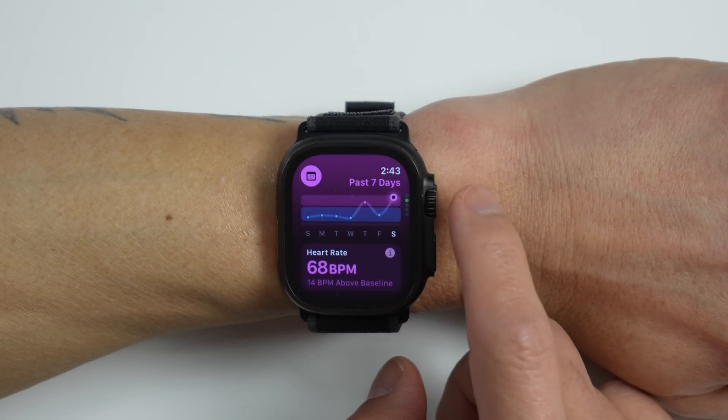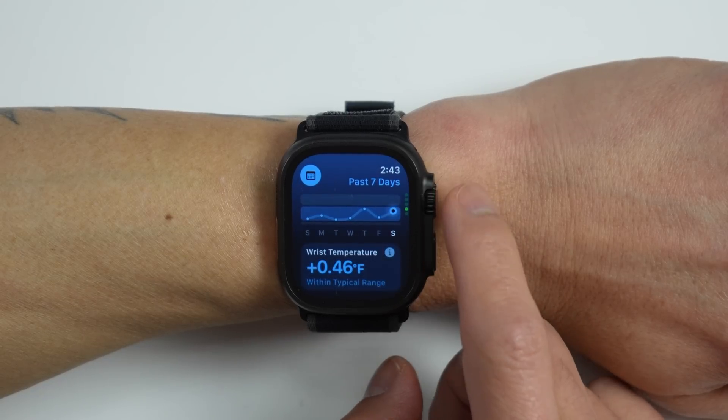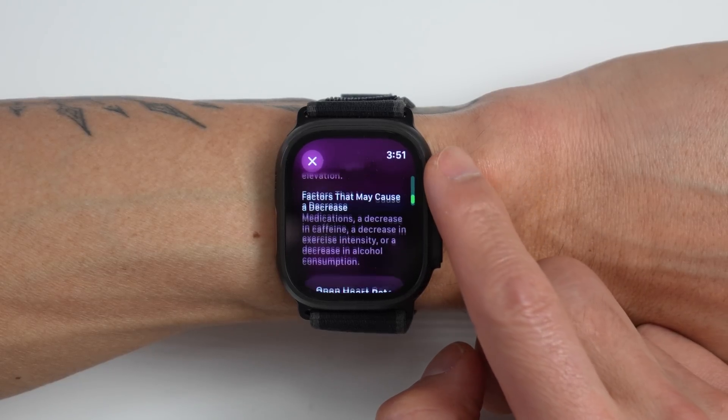Looking back at my stats from a couple days before, there was another night where my resting heart rate was out of range. I thought it was actually due to eating some late-night cookies — I mean, I'd had some hard training so I figured I deserved them. There are plenty of other factors that could contribute to an abnormal resting heart rate, but in my case I thought it was just those late-night cookies. It wasn't.